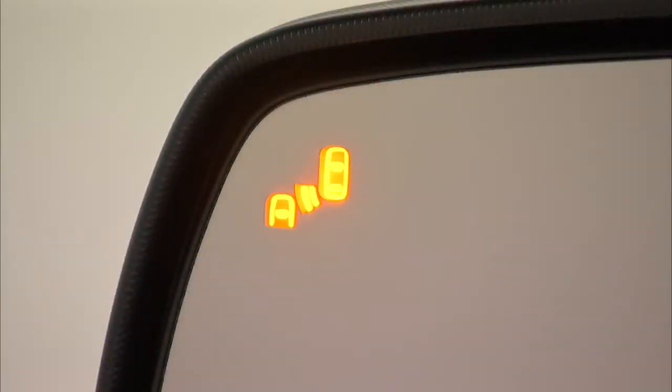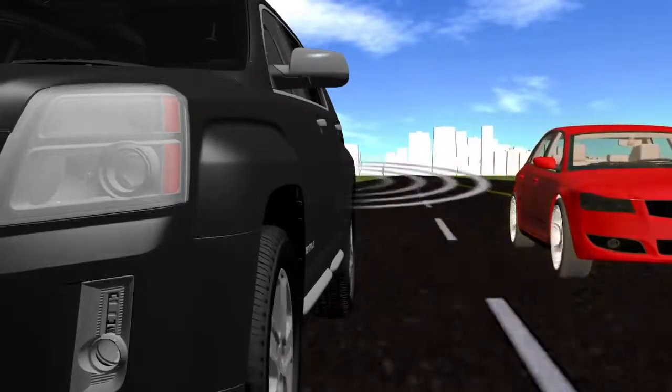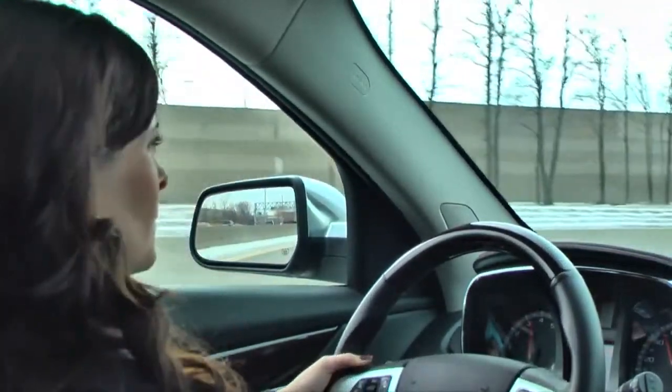The left or right side mirror display will light up if a vehicle is detected in that blind zone. If the turn signal is activated and a vehicle is also detected on the same side, the display will flash to provide extra warning not to change lanes.